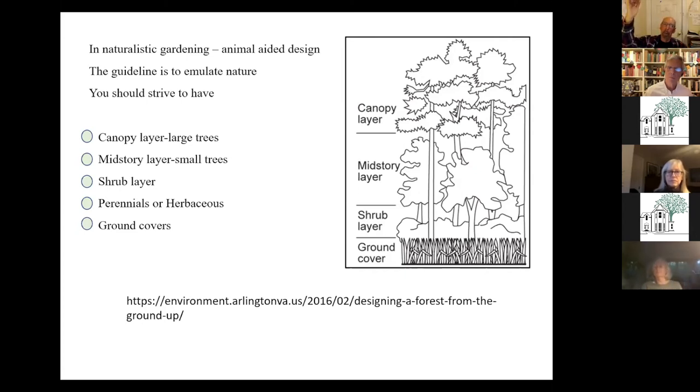What the botanists and Doug and all those folks tell us is if you have all of these niches, then you have a place for birds to nest, for birds to hide, for insects to lay their eggs, for them to find food. You want to try to have as many of these layers as you can. You might not have room in your garden for all of them, but it's something to think about when adding things.